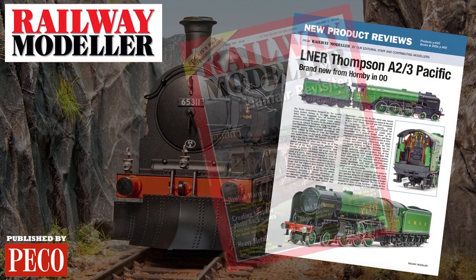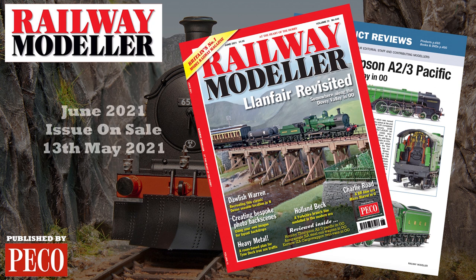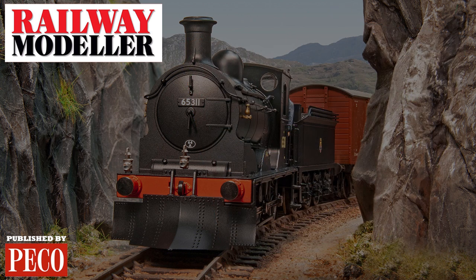Grab your copy of the June 2021 issue of Railway Modeller, on sale from the 13th of May.